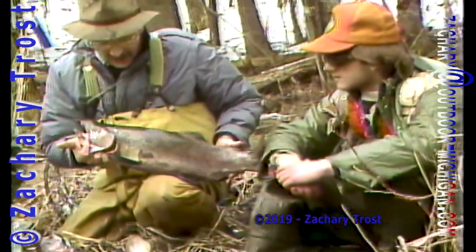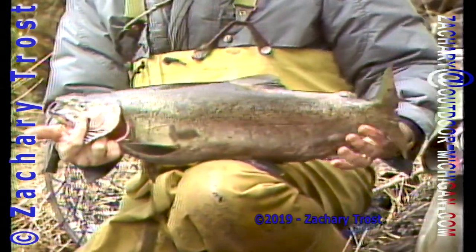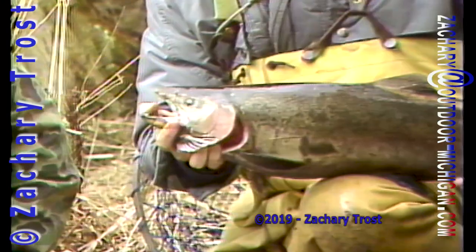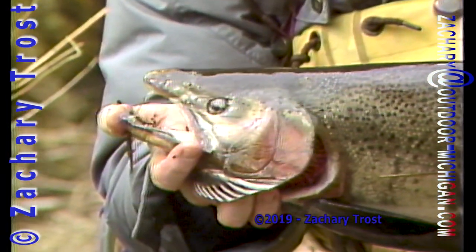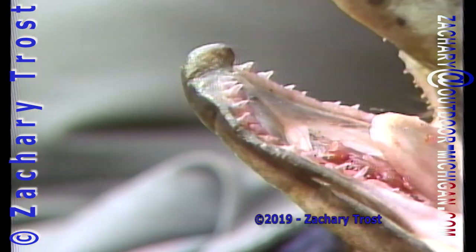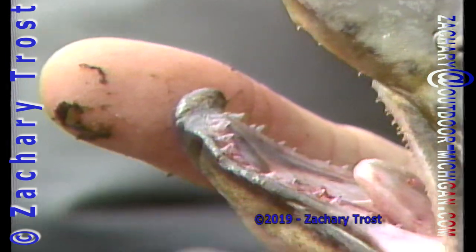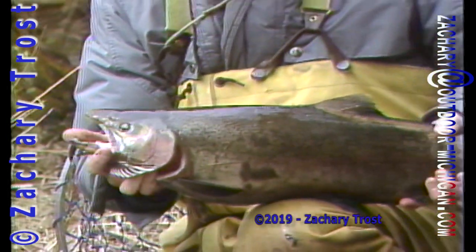This is a male steelhead that's been in the stream all winter long, obviously, because it's so dark. And you say all of the males you catch have the kipe on the jaw? Yeah, they're spawning. When they start entering the stream, that kipe starts growing bigger and bigger. That's that little knob there on the lower jaw that sticks up, characteristic of the spawning male steelhead.